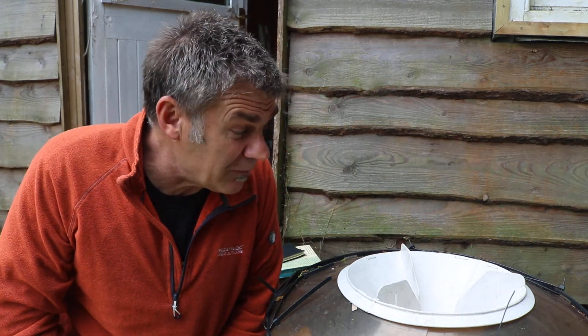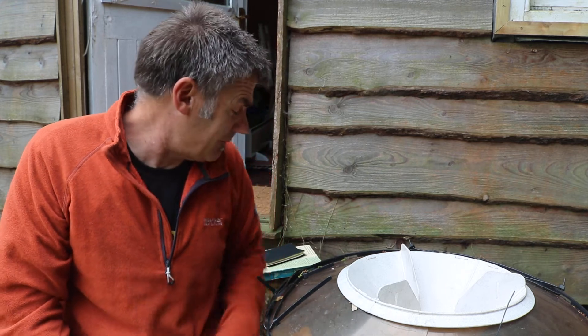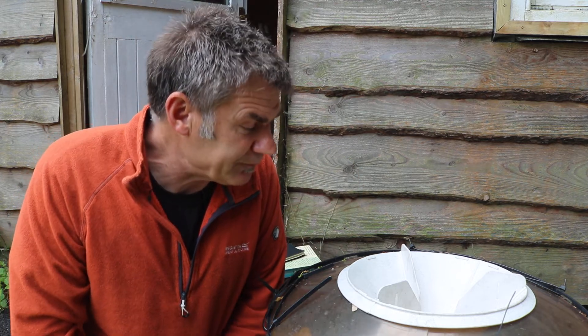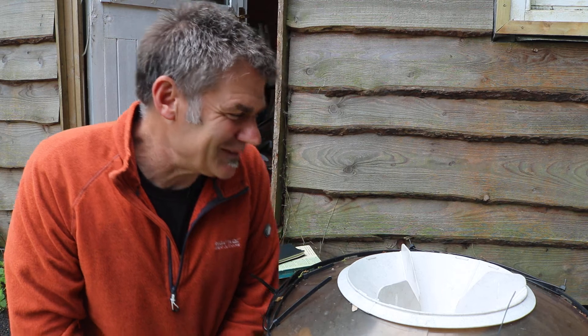You can buy traps or make your own — you can get the bulbs and the electrics online, it's quite a straightforward thing to do. Shall we have a look and see what's inside?